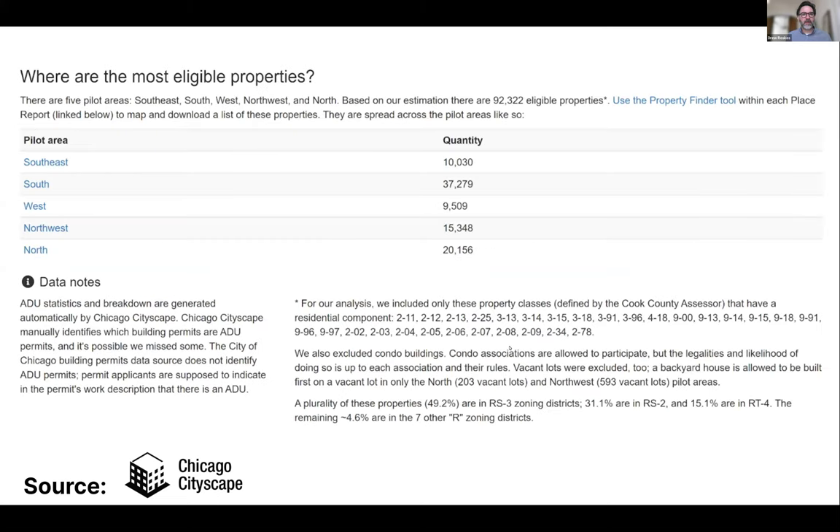This is my last slide before handing it over to the panelists. Chicago Cityscape also provides data on potential units for ADUs — they've analyzed zones where properties are eligible and quantified which areas are capable of filing for an ADU. I hope that sets up a good background and information for the panelists. I'll hand it over to Manny Hernandez first, then we'll hear from Christina and Catherine.